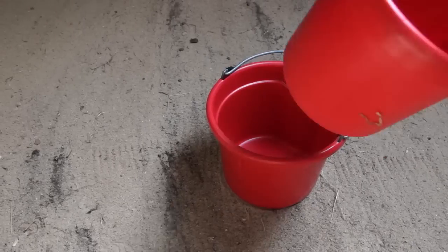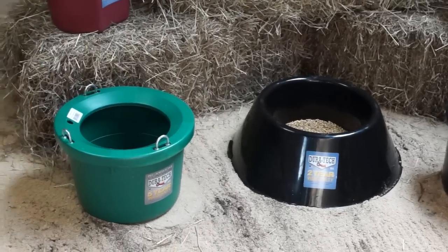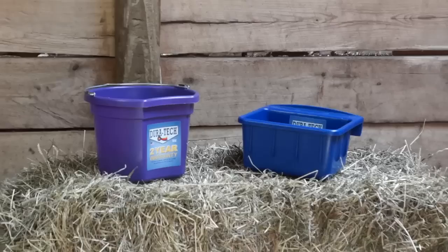Duratec buckets are available in 22, 20, and 8-quart options. We also make corner feeders, ground feeders, feed tubs, feed scoops, and grooming boxes, all in a variety of colors.